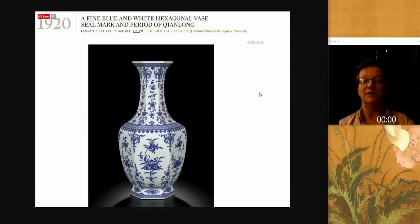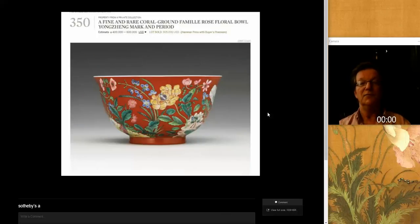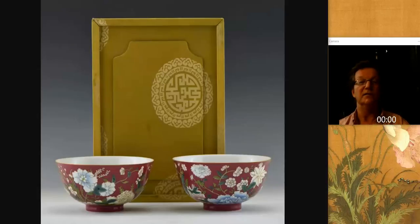Obviously these are brand new, not even slightly old. Here's a real one that sold a couple of years ago at Sotheby's — it brought 17 million Hong Kong, which is 2 or 3 million U.S. And then we took a look at their coral ground bowls supposed to be Yongzheng period, estimated in the low thousands. But here's a real one — it brought almost a million dollars a couple of years ago at Christie's or Sotheby's. That's a real one. If you go look at the ones they're offering, obviously they're quite different.